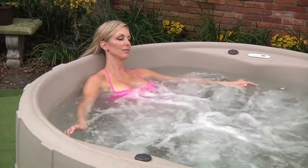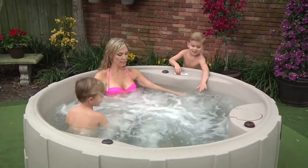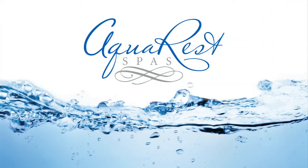Slip into a whole new life with an AquaRest spa and make every day better. Isn't it about time you start living the spa life? Welcome to the AquaRest family.